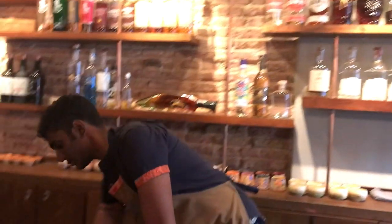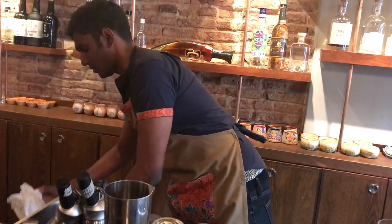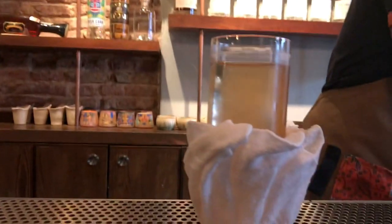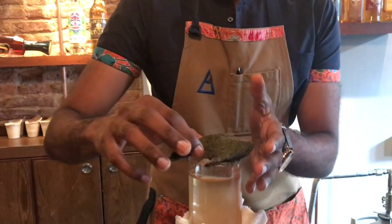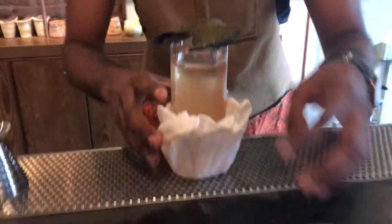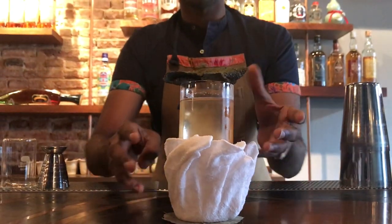We're going to garnish it with what sort of looks like a coaster. And then we've got a nori cracker up top. The idea for this drink is just like when you walk into a Japanese restaurant and get a little towel for refreshment — this towel here is sort of disguised as a coaster.